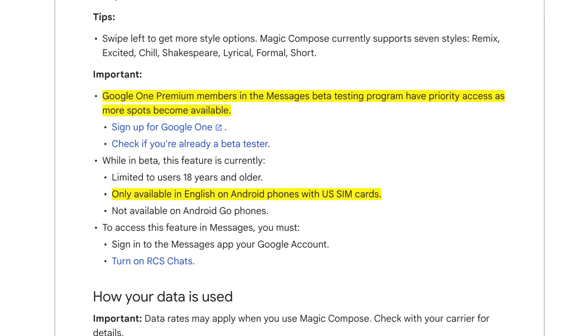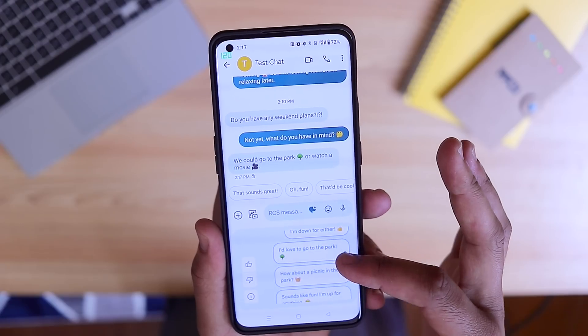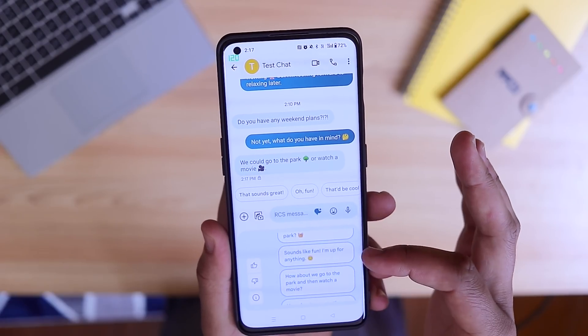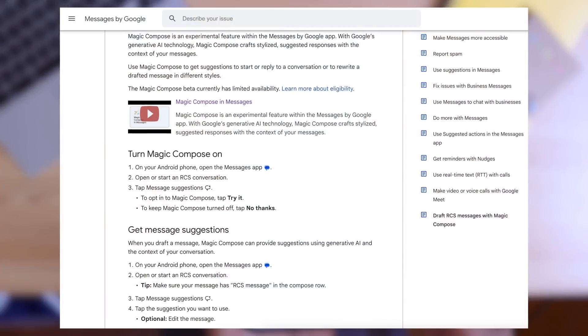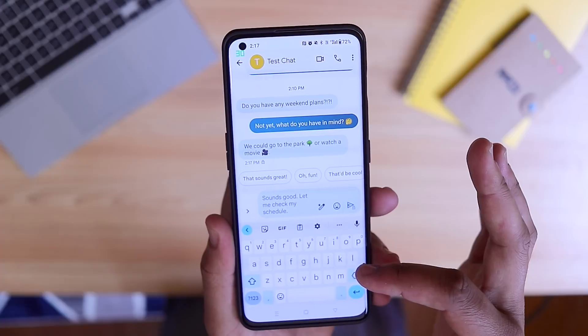First things first, to gain access to Magic Compose at this time, you're going to need to be enrolled in the Google Messages open beta, located in the US with a US SIM card and a US phone number. Something else that's kind of frustrating depending on how you look at it is priority access for Google One premium members, specifically those who have the two terabyte plan. But either way, if you want to try out Magic Compose for yourself, that's how you can go about doing it. I also put Google's official Help Center document in the description if you want to read through it yourself.